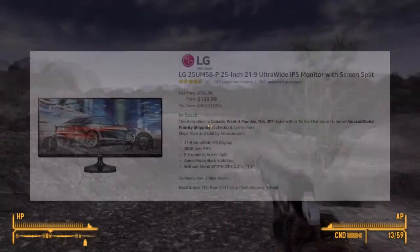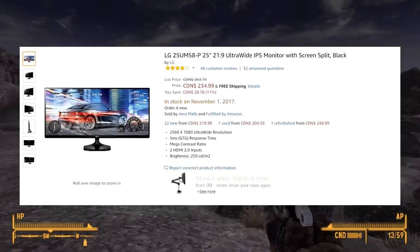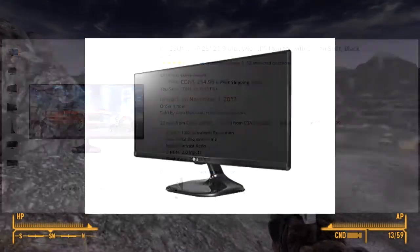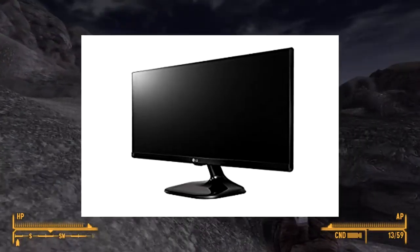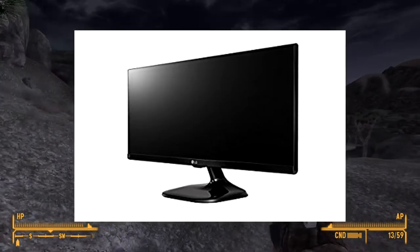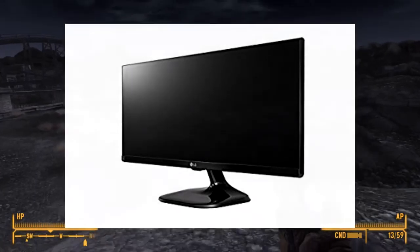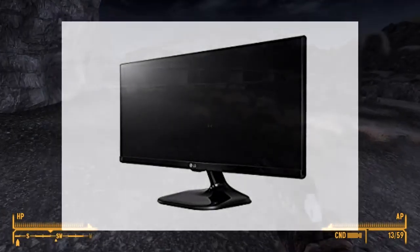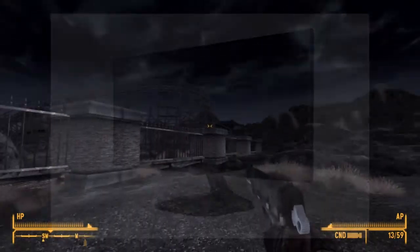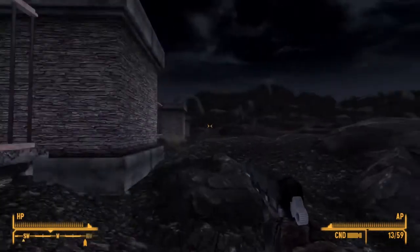Starting off, we have the LG 25UM57P ultrawide monitor. This one really stood out because of its price tag of only $160 or $220 brand new. To be fair, most ultrawide monitors aren't that expensive, but this one really seems like a bargain price compared to the others, and it's on sale right now — normally $200 US dollars. It ships from Canada, so depending on your location shipping fees may increase, but if you want an ultrawide monitor from a reliable brand like LG, this monitor should do it for you.